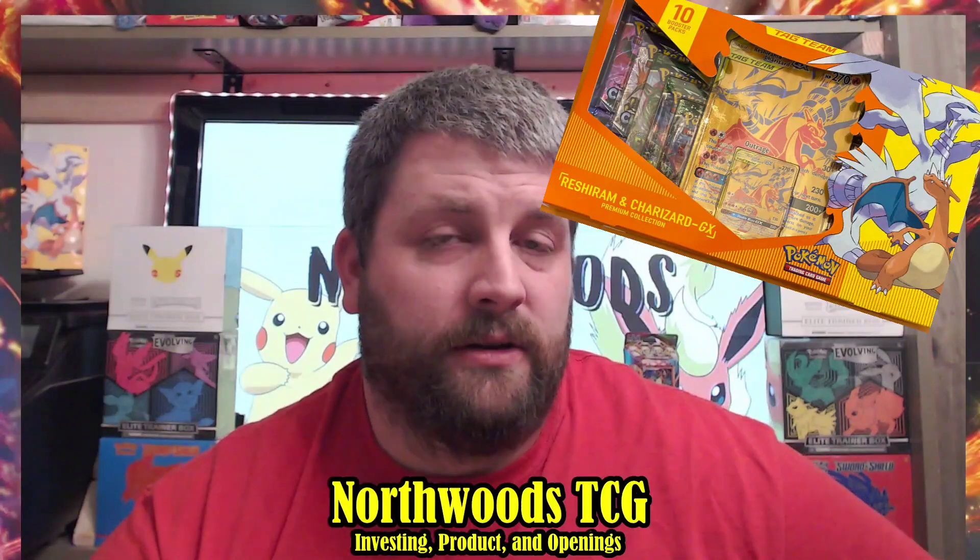Number 6 is the Reshiram & Charizard GX box, a Walmart exclusive released in early November. It retailed for $59.99 and came with 10 packs, the gold Reshiram & Charizard GX card, and a jumbo version of that card. The box is already doing extremely well and will continue to — it's flashy, looks great on your shelf, and if you get that card graded it's going to stand out.